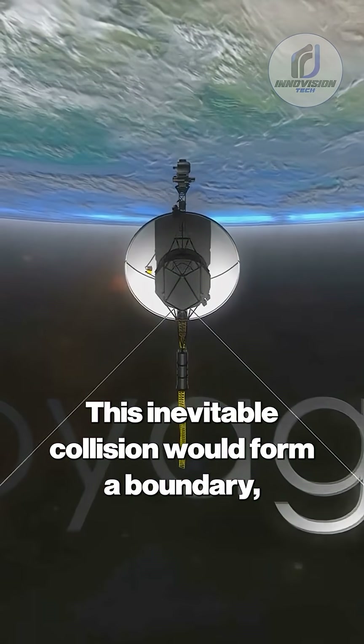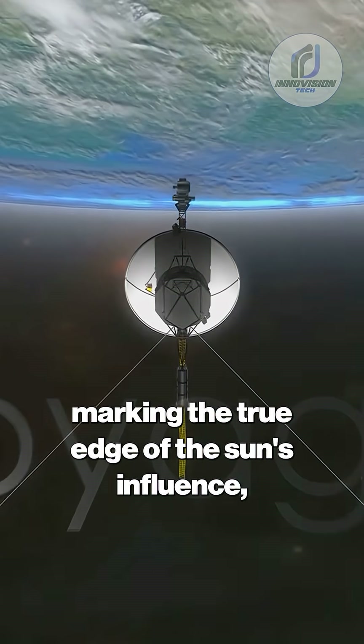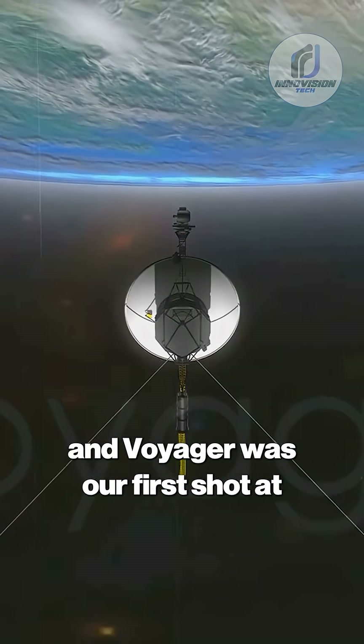This inevitable collision would form a boundary — the heliopause — marking the true edge of the Sun's influence. And Voyager was our first shot at touching it.